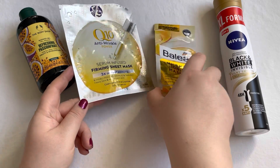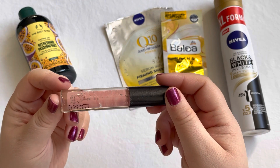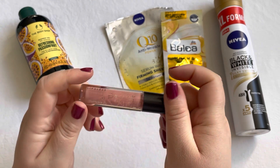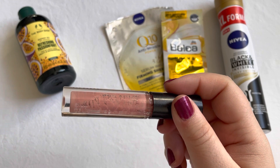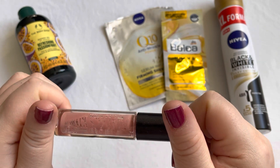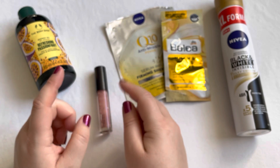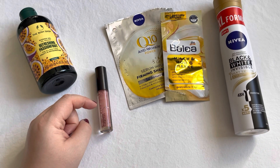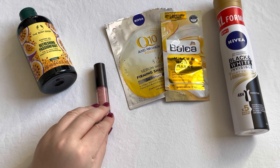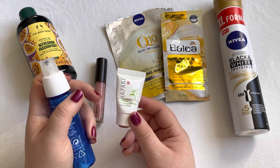Then a makeup empty: this is the MAC Lip Glass in the shade Twinsies and I did use it up — you can see a lot of windowing, so this is done and leaving my collection. I do like the formula of MAC lip glasses even though they're a bit sticky, and not everyone will like that, but I actually really enjoy this formula.